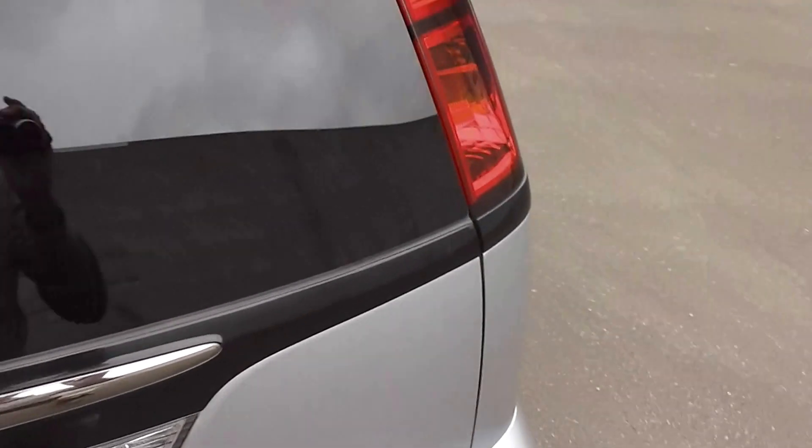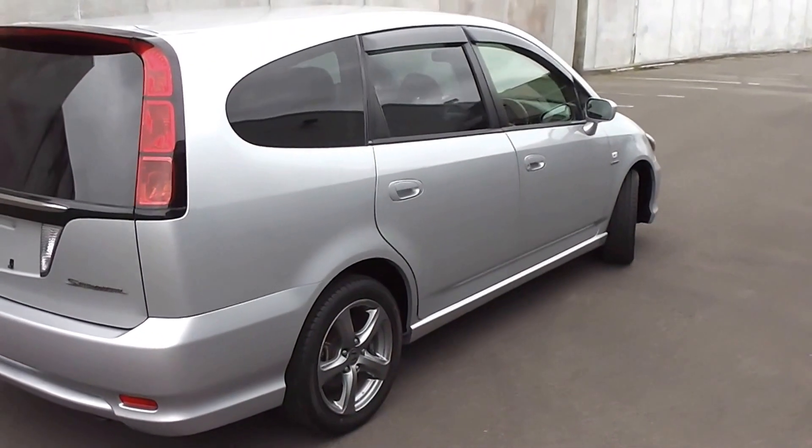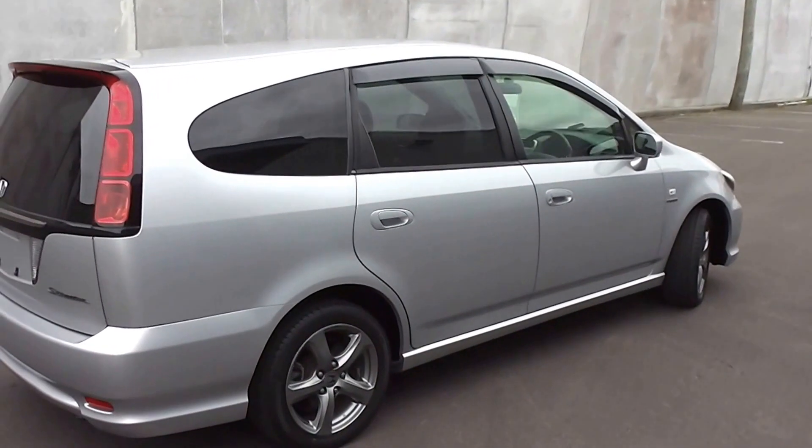So there it is — the 2004 Honda Stream in silver. Very, very tidy, with four new tyres on it, and it's only done 62,000 kilometres.